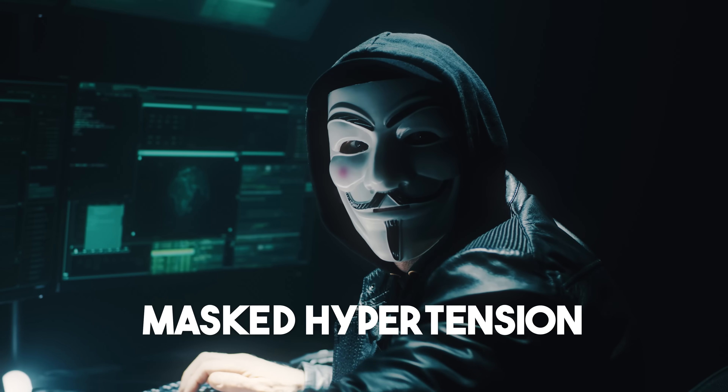Masked hypertension is even more common, affecting up to 30% of people. This is when you have a normal blood pressure in the doctor's office but high pressure everywhere else, which is obviously dangerous. So for both of these reasons, I think everyone should be checking their blood pressure at home.